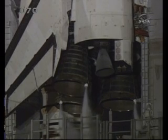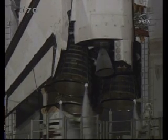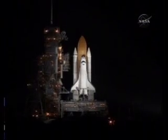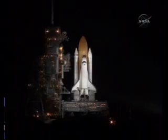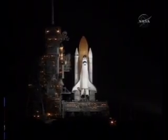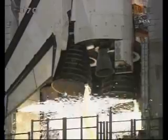DLS is go for auto-sequence start. T-minus 26 seconds, we have auto-sequence set. 20. 15. 10. DLS is go for main engine start.